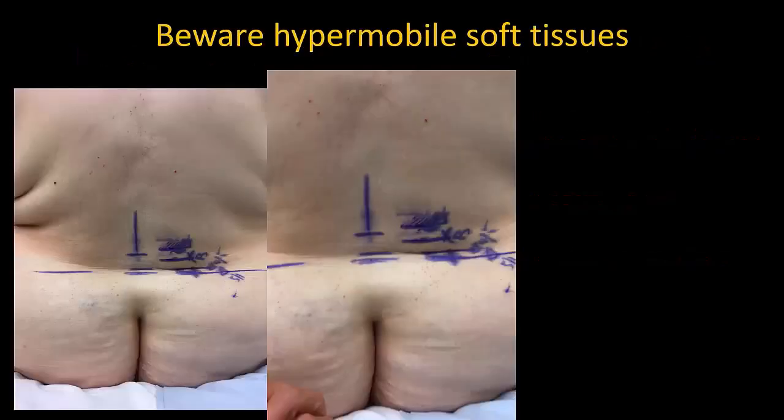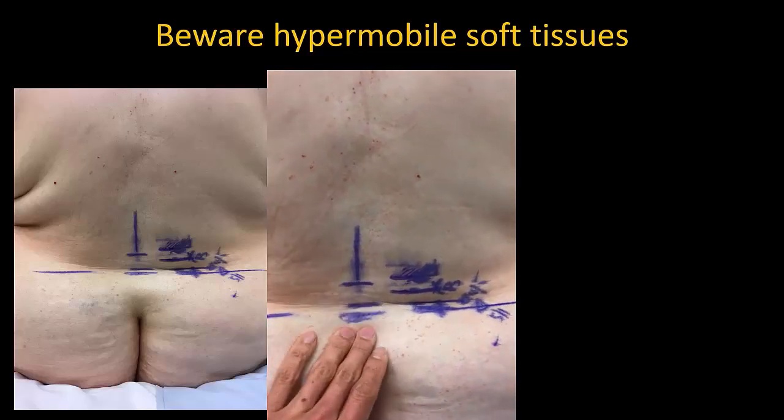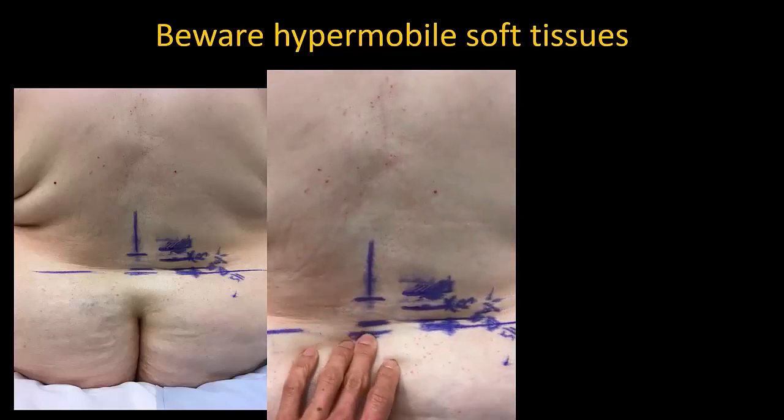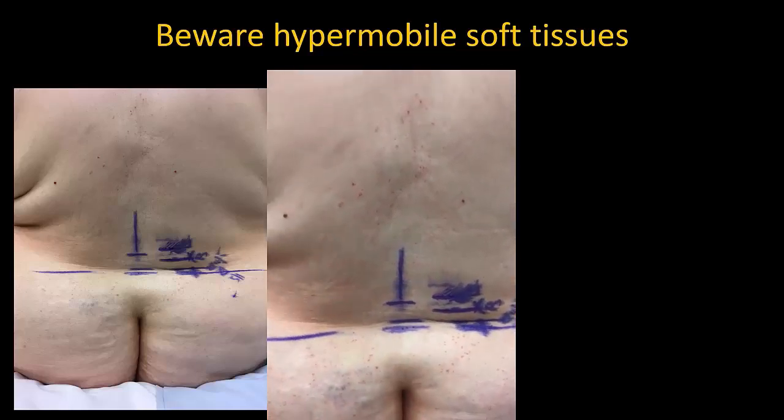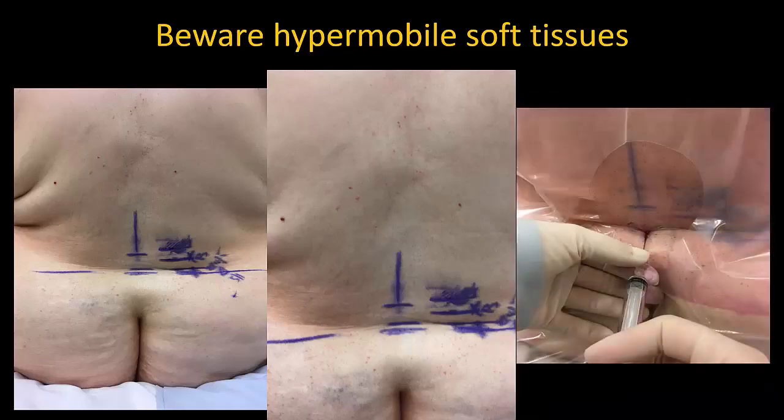Although the skin and subcutaneous tissues of obese patients are often relatively firm and less mobile than in a thin elderly person, sometimes the overlying skin and tissues can be very mobile, even in the sitting position as seen here. This patient also has an unusual shelf of soft tissue. When scanning and marking the position of landmarks, one needs to be very careful that the tissues are in their natural position before marking. Similarly, when inserting the needle, care must be taken to ensure the tissues are not moved out of their natural position.